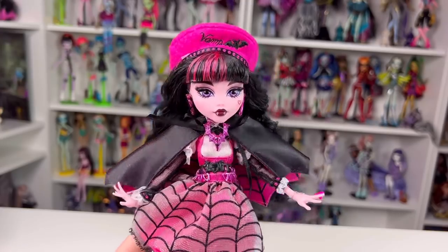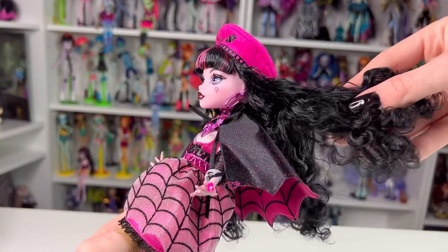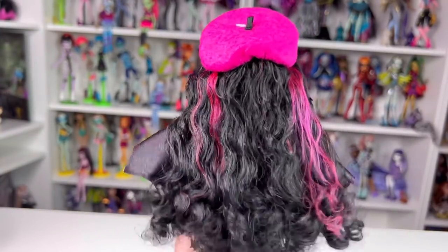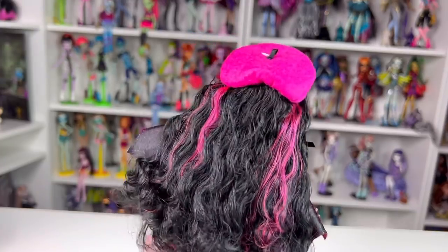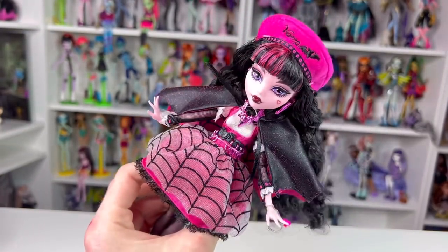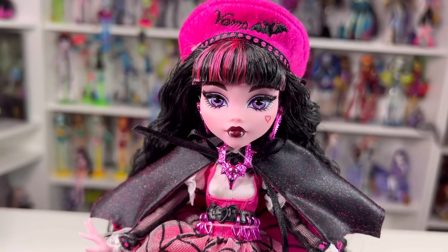Moving down to her hair, she has black and pink curly hair. Just like Frankie, it does have a lot of box hair so you'll need to wash it. It is saran, and it is quite thin - she does have a bit of thinning in her hair compared to Frankie. She has some little curly bangs at the front and some pink streaks just like her signature doll.